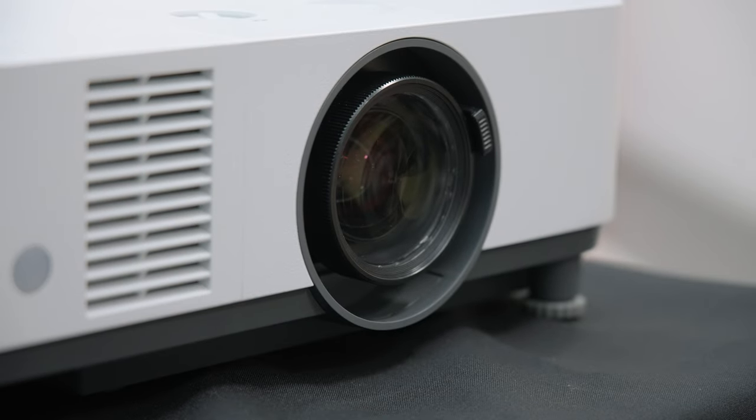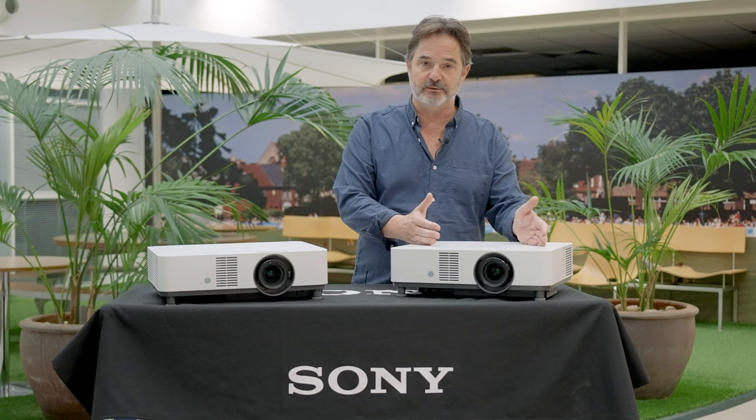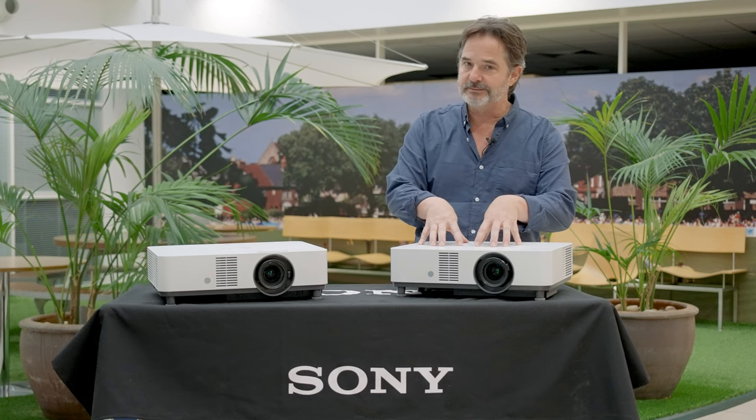The first thing to point out: same chassis, same optical engine, same great features, same throw ratio of the 50 and 60 that everybody appreciated — but we've added some more stuff.